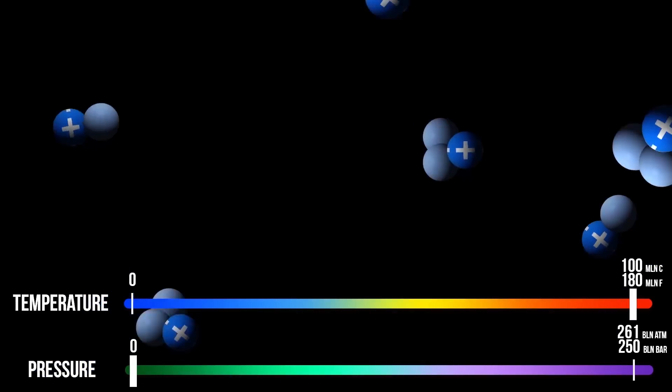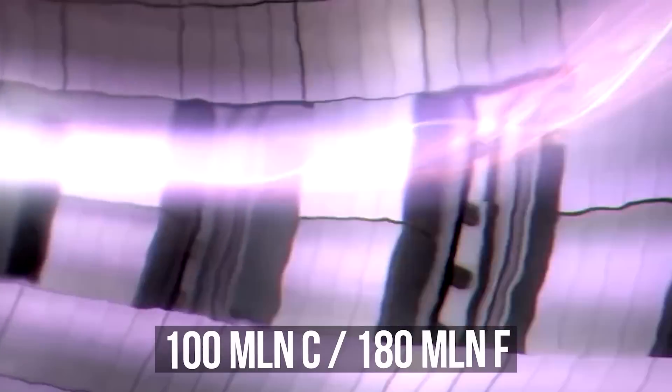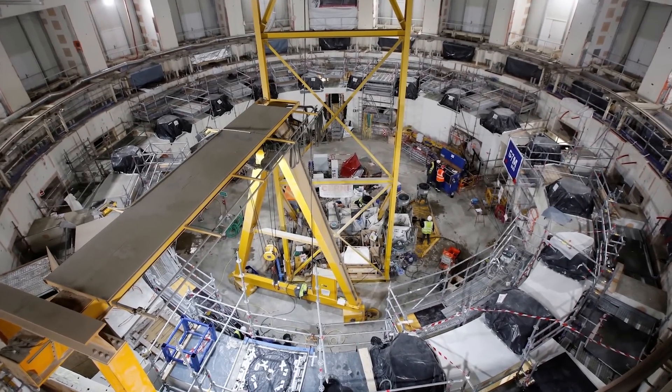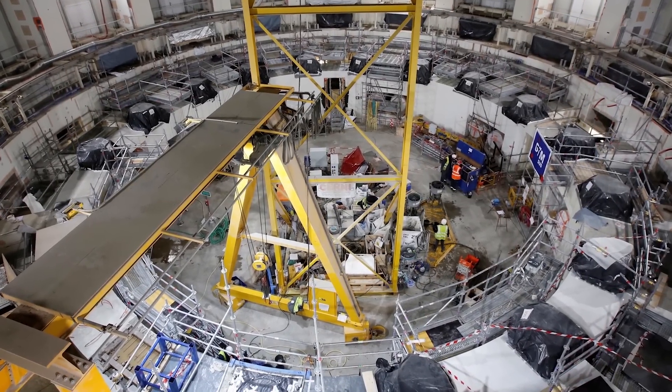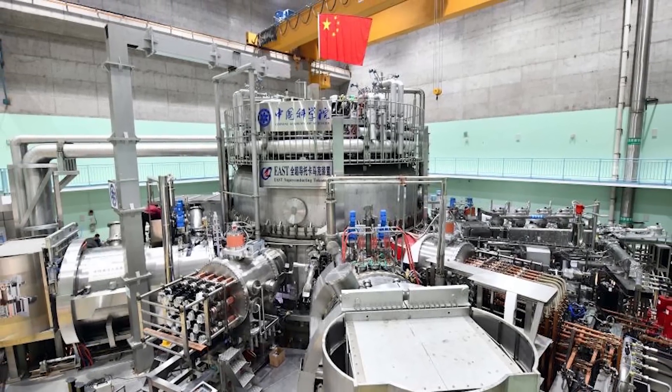They heated up nuclear fuel to temperatures many times higher than solar ones, up to 100 million degrees Celsius. For the reaction not to be interrupted and the plasma not to burn the reactor along with the scientists, it's kept together by a very powerful magnetic field.